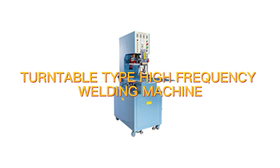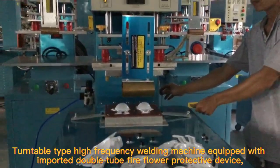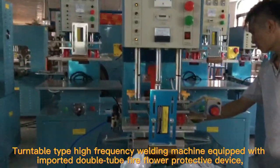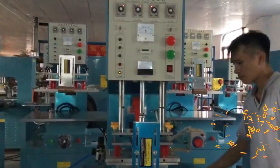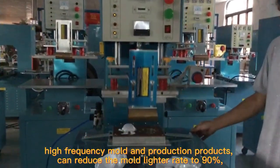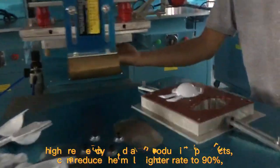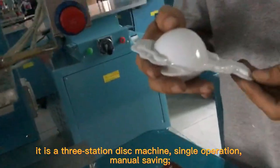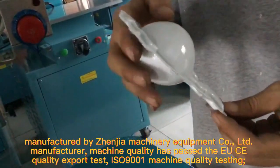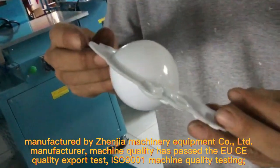Turntable top high-frequency welding machine, equipped with imported double-tube fire-floor protective device. High-frequency mold and production products can reduce the mold lighter rate to 90%. It is a three-station disk machine with single operation and manual saving. Manufactured by Genier Machinery Equipment Co., Lead Manufacturer.